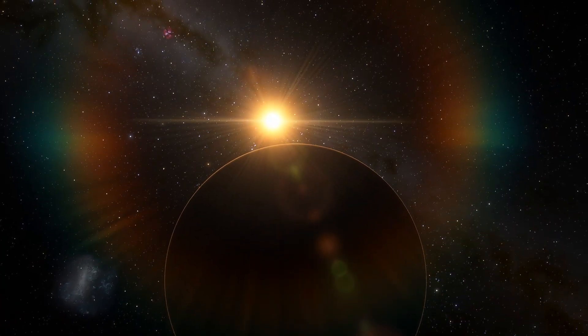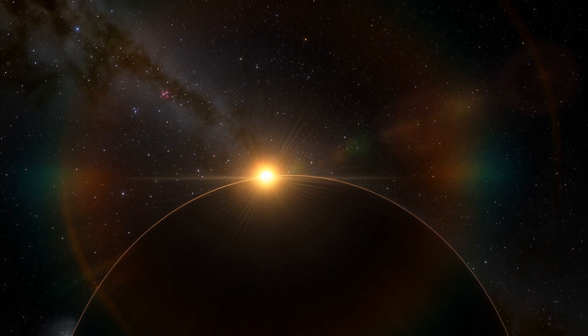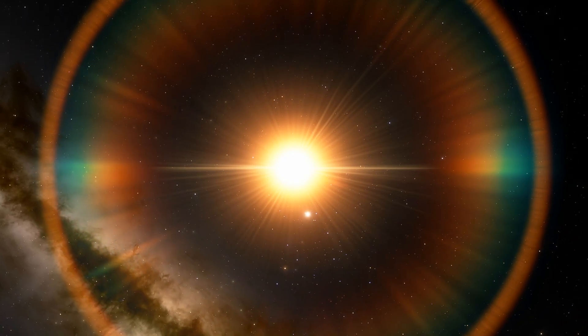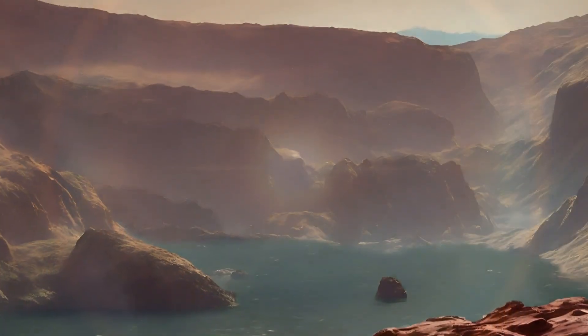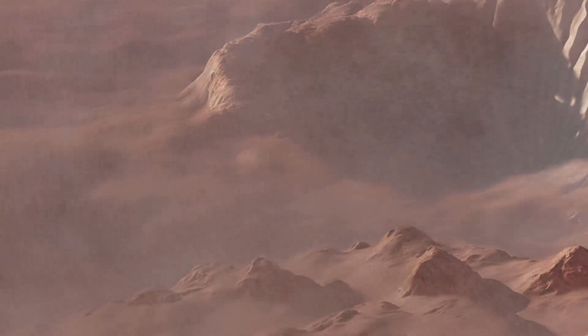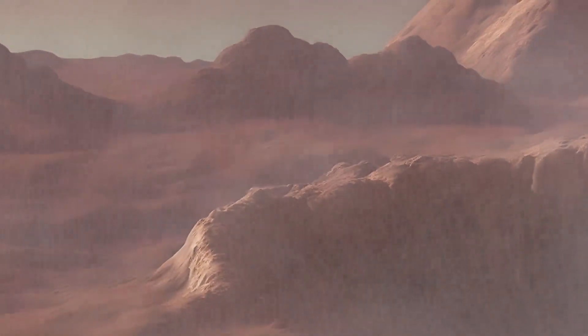Proxima Centauri b is an Earth-sized planet that orbits the red dwarf star Proxima Centauri, which is located just 4.2 light years away from us. This makes it the closest exoplanet to Earth, and it's also in the habitable zone of its star, which means it could potentially have liquid water on its surface. But what is Proxima Centauri b really like? To answer this question we need to take a closer look at its environment.